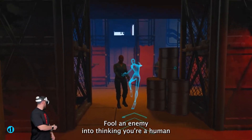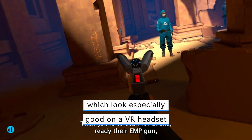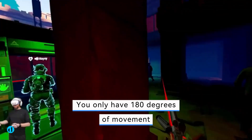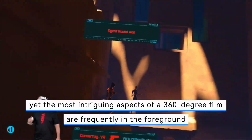You'll also notice a change in the quality of VR 180 videos, which look especially good on a VR headset. You only have 180 degrees of movement, yet the most intriguing aspects of a 360-degree film are frequently in the foreground.